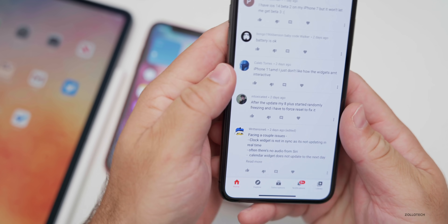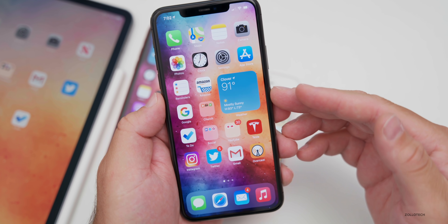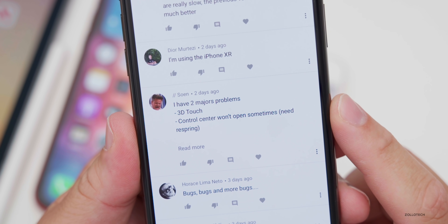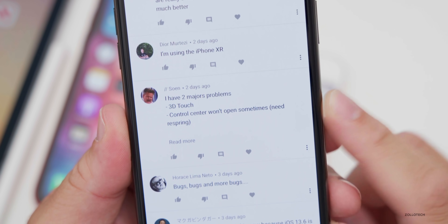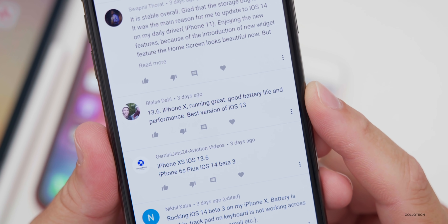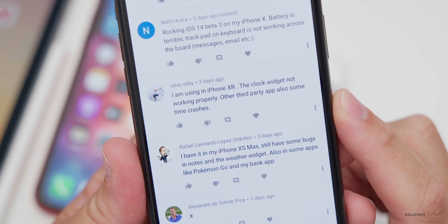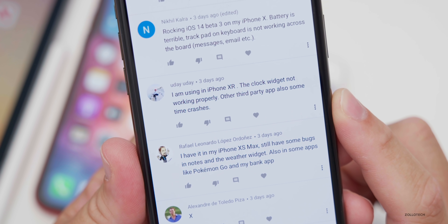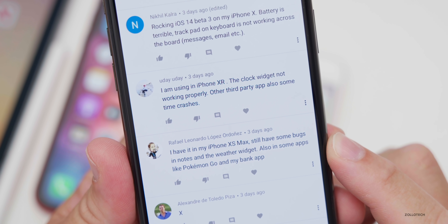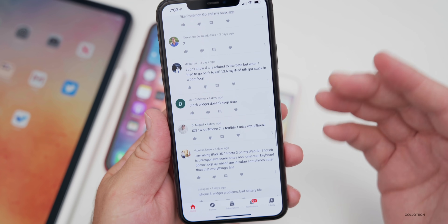One quick note about those widgets: the widgets on iOS 14 don't update in real time, but at whatever interval the developer sets — so a weather widget could update every 30 seconds or every 30 minutes. Hopefully they'll be interactive in the future. So In says 3D touch on Control Center won't open sometimes and needs a respring on iPhone 7 Plus. Blaze says iOS 13.6 on iPhone 10 is running great with good battery life and performance — best version of iOS 13. Uday says on iPhone XR the clock widget isn't working properly and some third-party apps crash. Rafael has bugs in Notes, weather widget, Pokémon Go, and his bank app on iPhone XS Max.